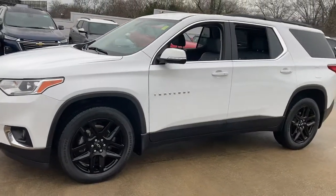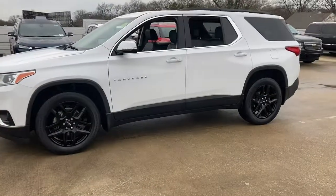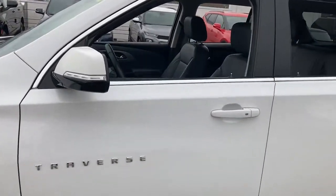The following are some of this vehicle's highlighted options: keyless entry, V6 cylinder engine, fog lamps, backup camera, and remote engine start.